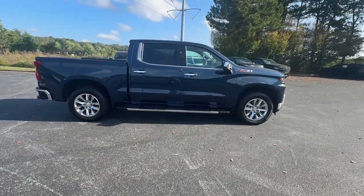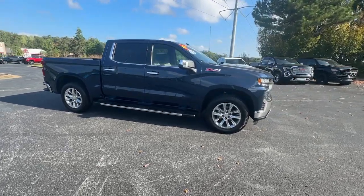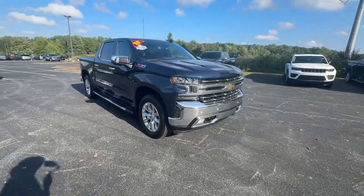Our professional staff looks forward to giving you excellent service. These are just some of the great options this vehicle comes with.